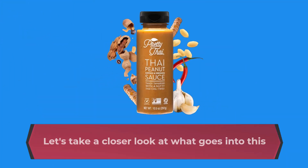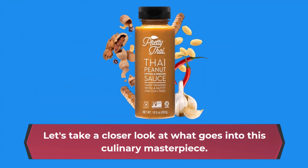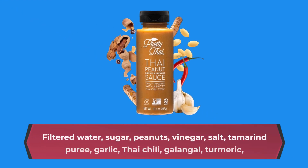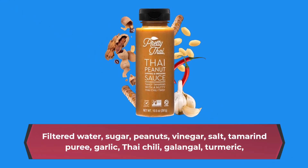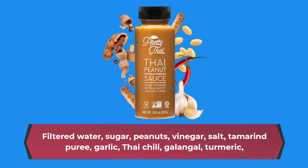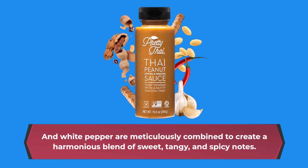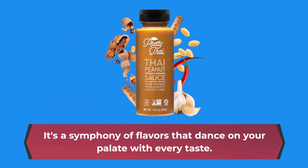Let's take a closer look at what goes into this culinary masterpiece. Filtered water, sugar, peanuts, vinegar, salt, tamarind puree, garlic, Thai chili, galangal, turmeric, and white pepper are meticulously combined to create a harmonious blend of sweet, tangy, and spicy notes. It's a symphony of flavors that dance on your palate with every taste.